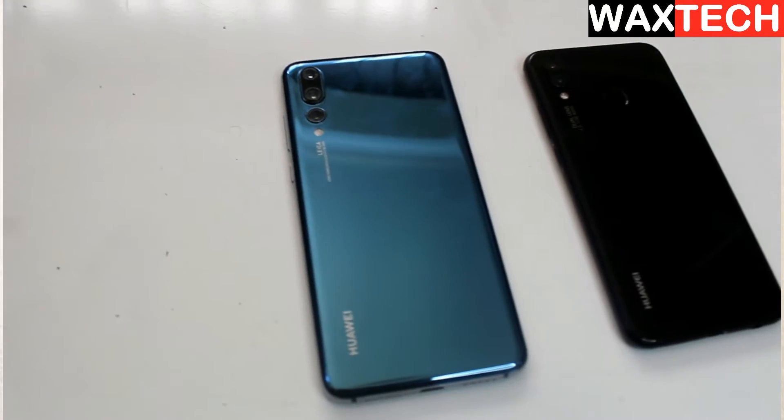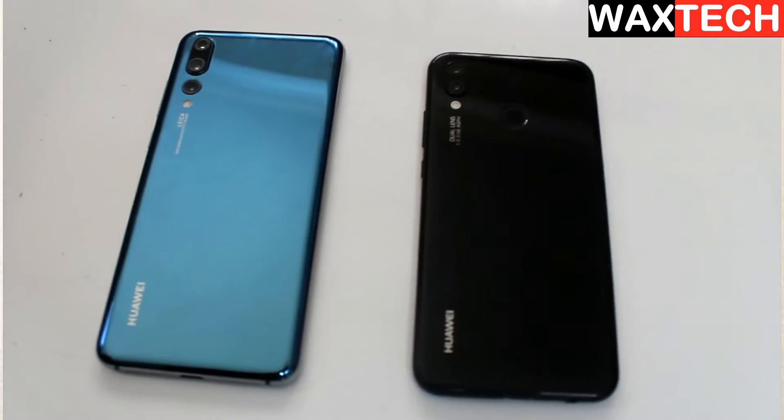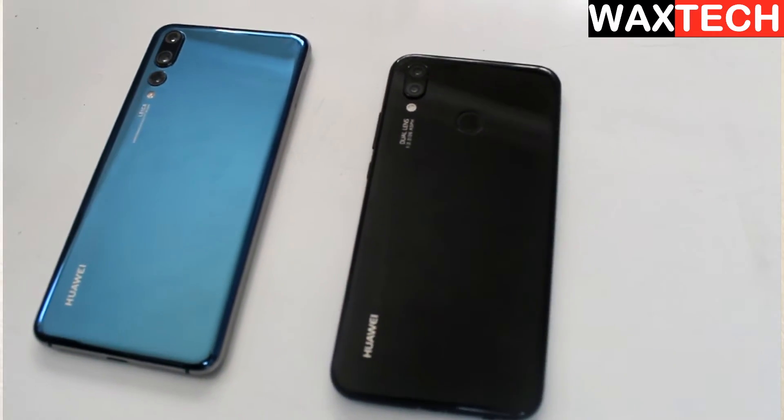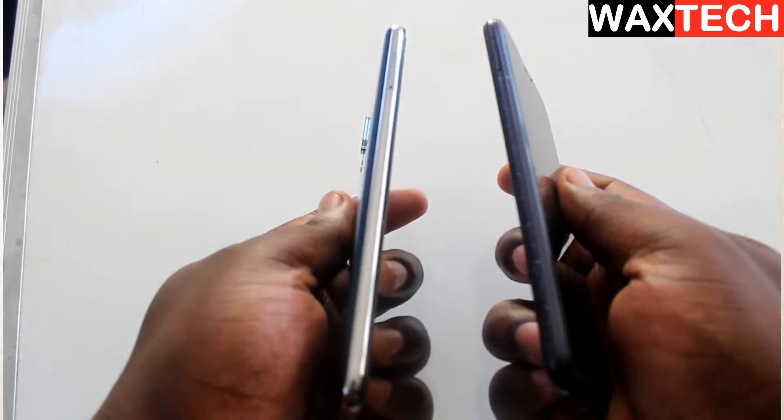So in this video, we are going to compare the different versions and see if it's worth buying the version with the highest price tag, or if the cheaper version is worth buying at all. For a qualitative comparison and an accurate conclusion, I'll be using the Huawei P20 Lite and the Huawei P20 Pro. I have used these two phones in the past, so the comparison will be based on both phone specifications and user experience.